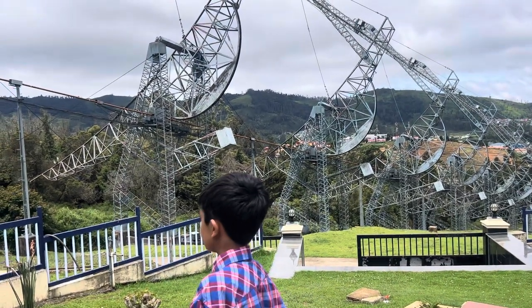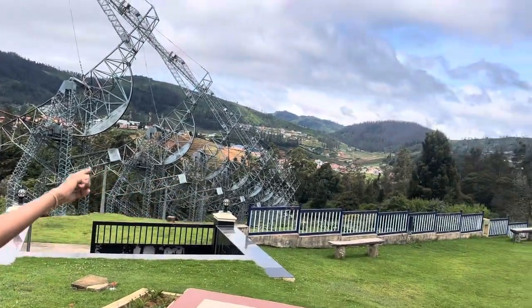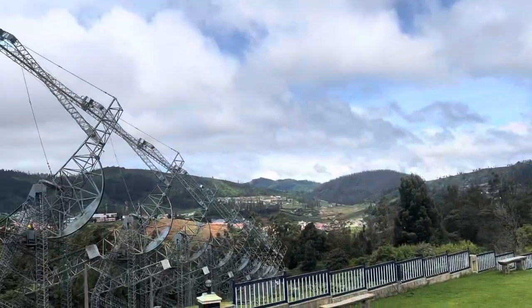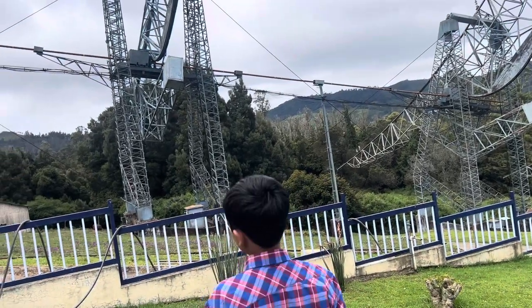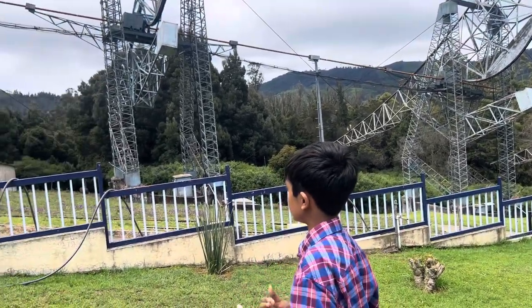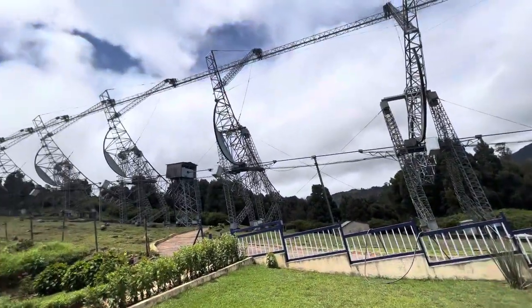This telescope is located in the Ooty Hills in South India, and if you can see around me there's a lot of great scenery. It is located here because, one, this is the only place that has an 11-degree angle elevation, and two, it has a 500-meter area. All of the other sites they inspected didn't have that much area, so this is the right place.